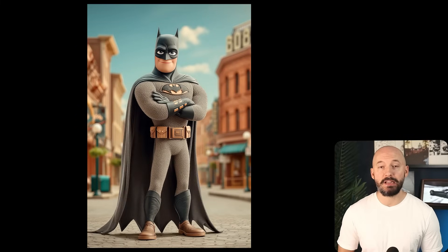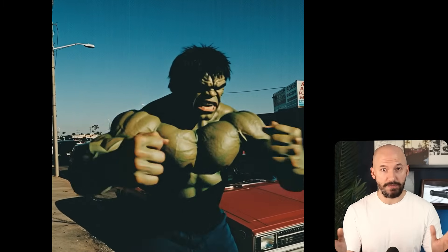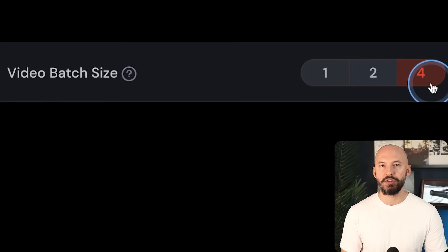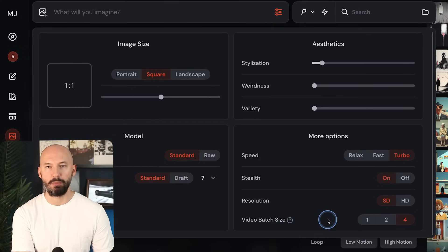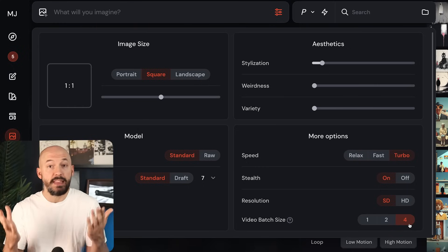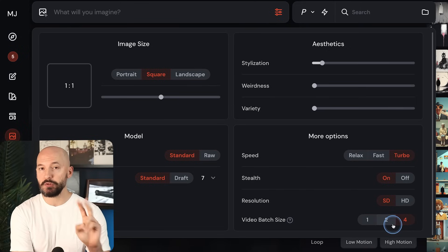Midjourney just released a small update addressing some of the concerns they were seeing from the community. Most of the changes have to do with videos. When you're animating one of your images, you can now generate less than four videos — this could save you a lot of money. In your settings you'll see the option to change the batch size. By default it's on four, and that's what they recommend, but it is kind of expensive. They've heard your complaints, so we have the option to generate two videos per prompt.